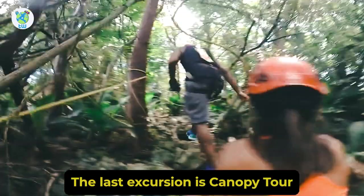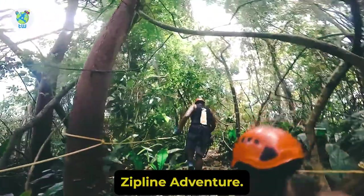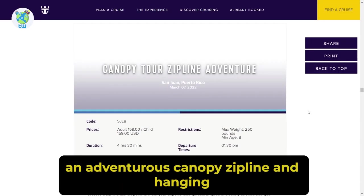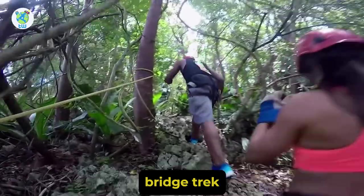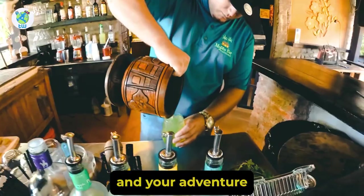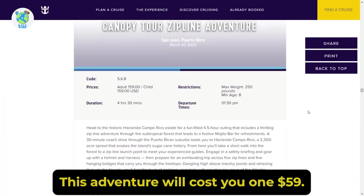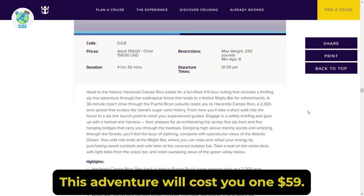The last excursion is the Canopy Tour Zipline Adventure. Here you will take part in an adventurous canopy zipline and hanging bridge track, and your adventure will end at the Mojito Bar. This adventure will cost you $159.